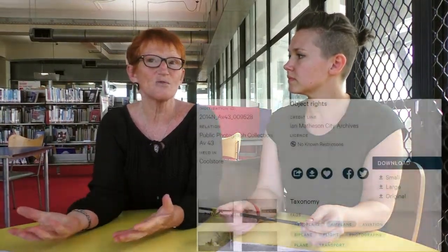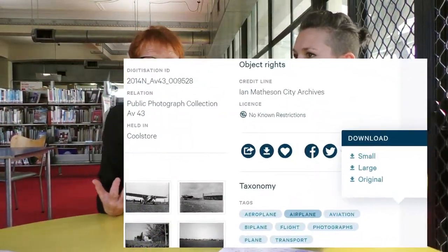All the content that is out of copyright that we can offer directly to the community — it's just with one click that's on their computer, available for them to use.